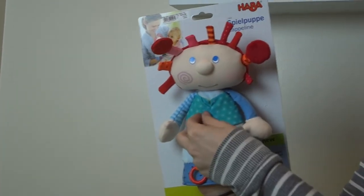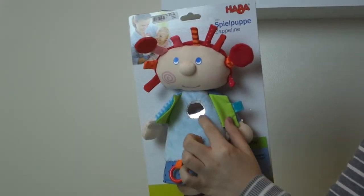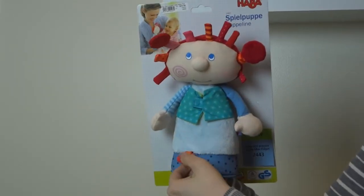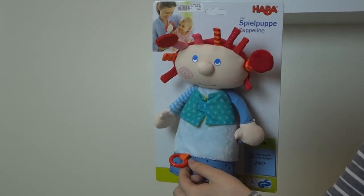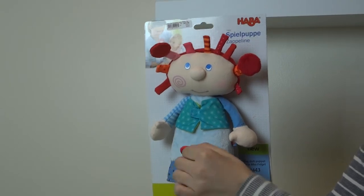She has a velcro vest that pops open and has a little mirror in the center. She comes with this little ring. It's handy because you can actually attach one of the Habba pacifier chains to it, so you can keep your pacifier with her wherever you go.